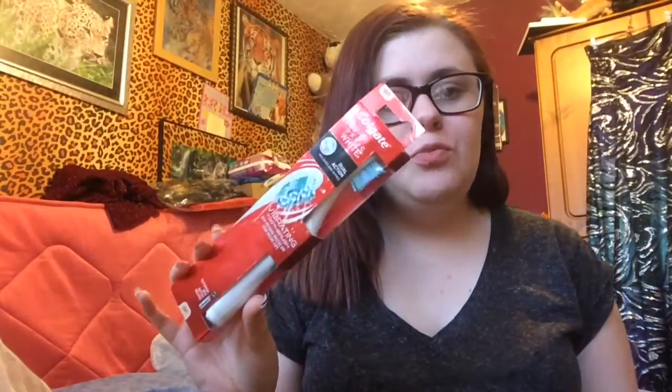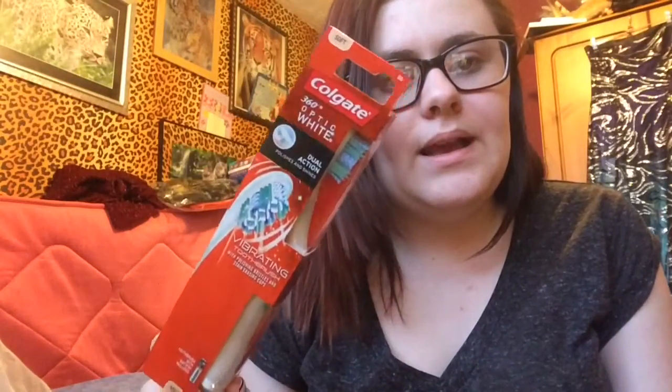From B&M's I got this Colgate 360 Optic White vibrating toothbrush. This was £2.99 — I've lost the receipt so if I get the price wrong I'm really sorry. I do have the Colgate Optic White toothpaste and I thought I'd give this a go. I think it's the one with a white pen at the end, but I'm not too sure. I got this because I thought it might help whiten my teeth a bit better.